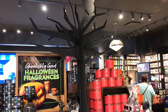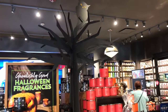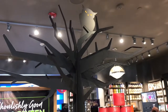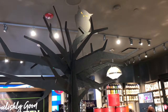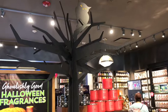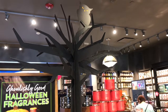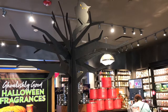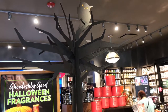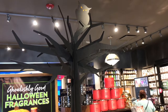Hi everyone, this is Maria and I'm at Bath & Body Works in Redlands, California. Oh my gosh, look how adorable the spooky tree is with the owl! I was looking for something specific for Halloween — a crystal ball plug-in — but they don't have it. This is my second Bath & Body store I've been to looking for it, but the worker did tell me the days I could call for their next shipment, and that's what I'm going to do.